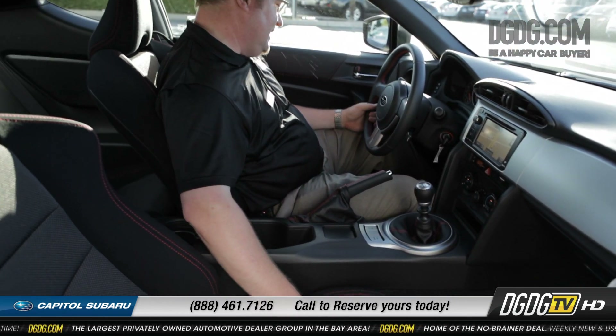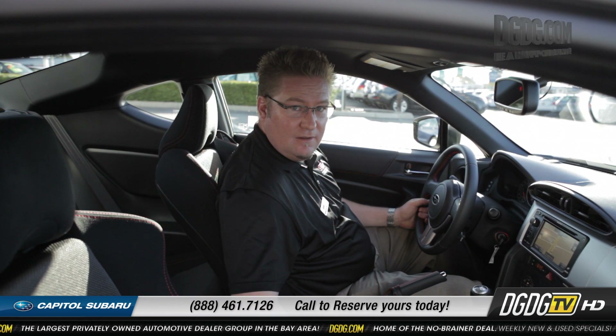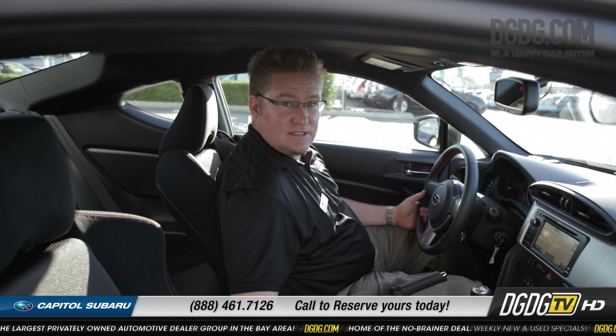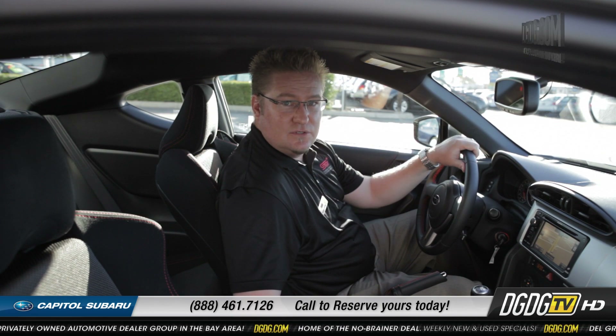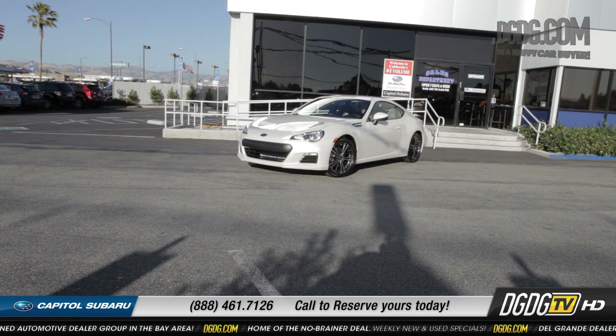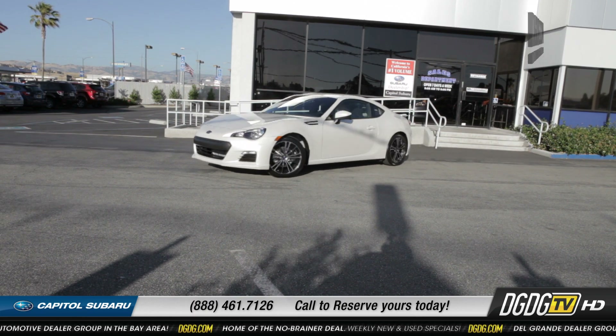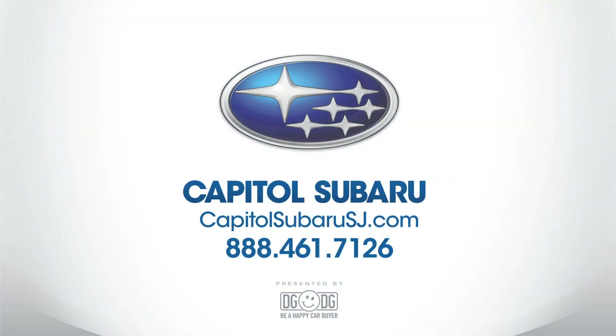That's basically your differences. You just have the premium or the limited model, and right now we have a waitlist going for them and taking orders. So give us a call here at Capital Subaru. Thanks for listening — we'll see you next time.